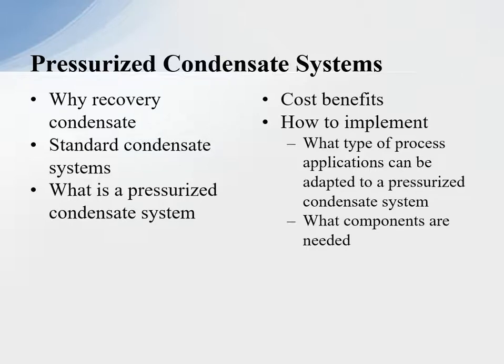Pressurized condensate systems — what will be covered is: why recover condensate; simple, standard condensate systems, which are utilized in most plants; and what is a pressurized condensate system? When we talk about pressurized condensate systems, what really are we talking about? Of course, the cost benefits and how to implement it, what type of process applications can adapt to a pressurized condensate system, and what components are needed to accomplish this opportunity.